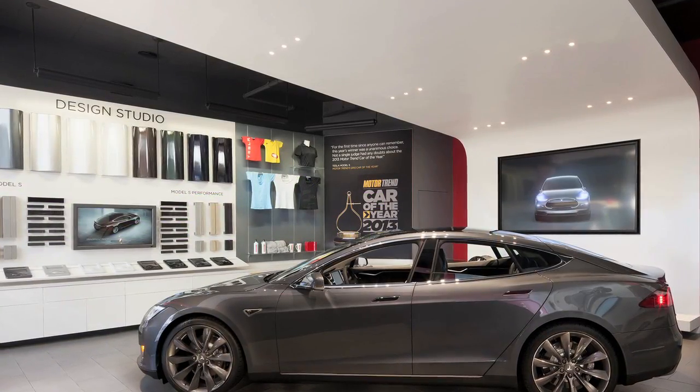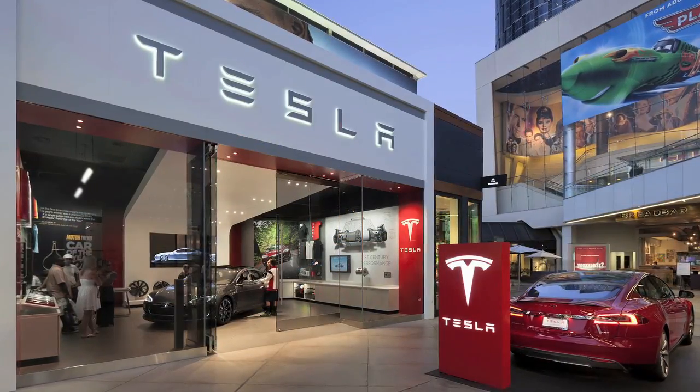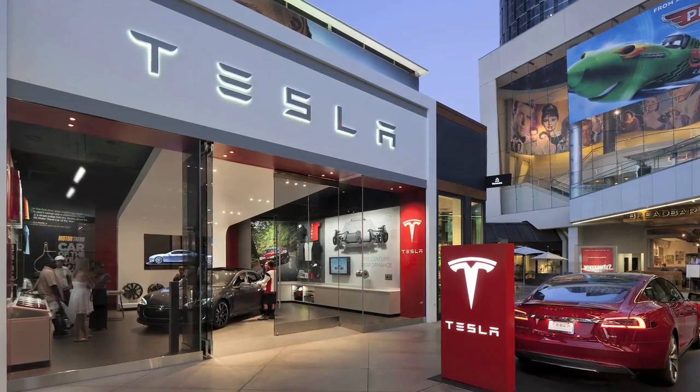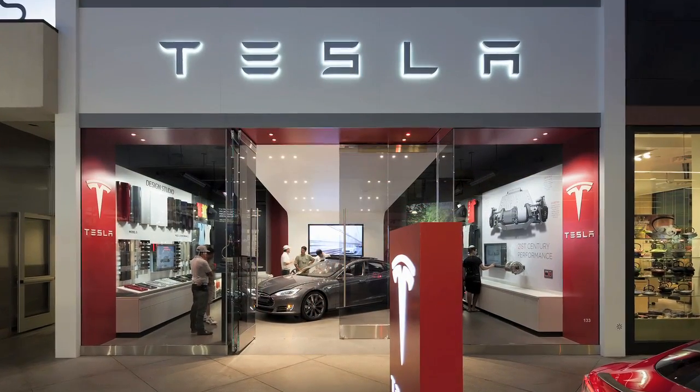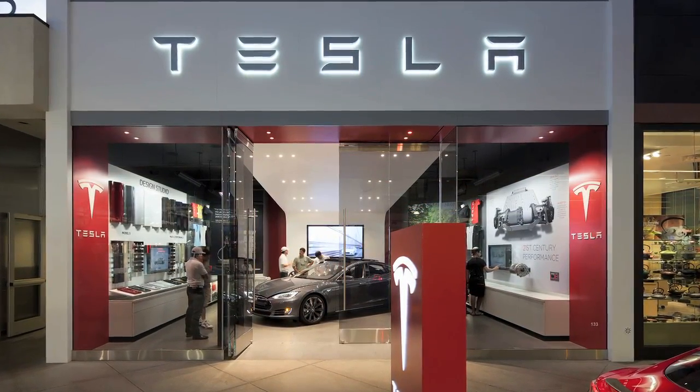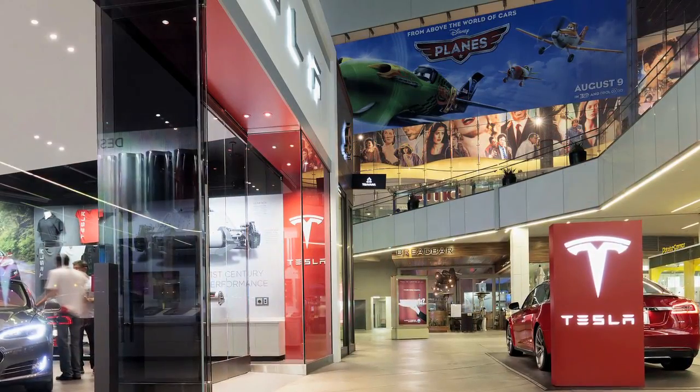Yesterday, our Friday story asked whether car dealers' state-by-state battles against the direct online sales of Tesla electric cars may, in the long term, lose them the war of public opinion. If you can only stave off new competition by making every alternative approach illegal, is that really a viable long-term plan?